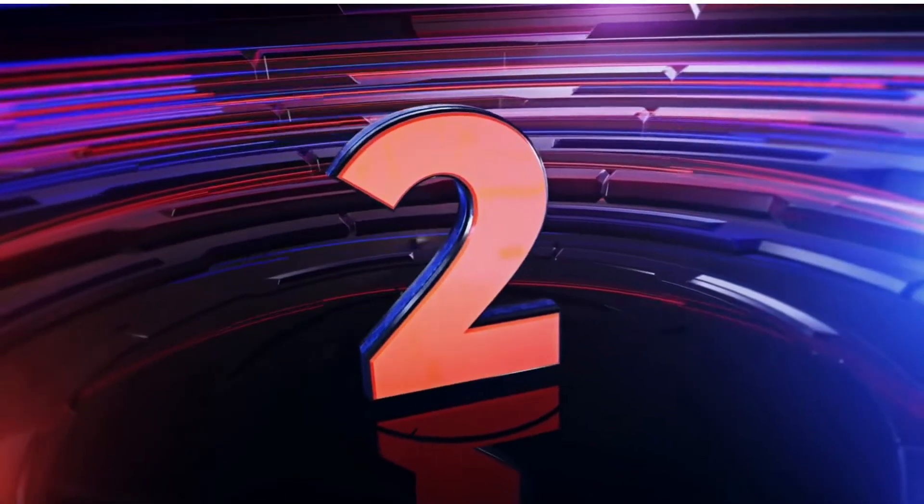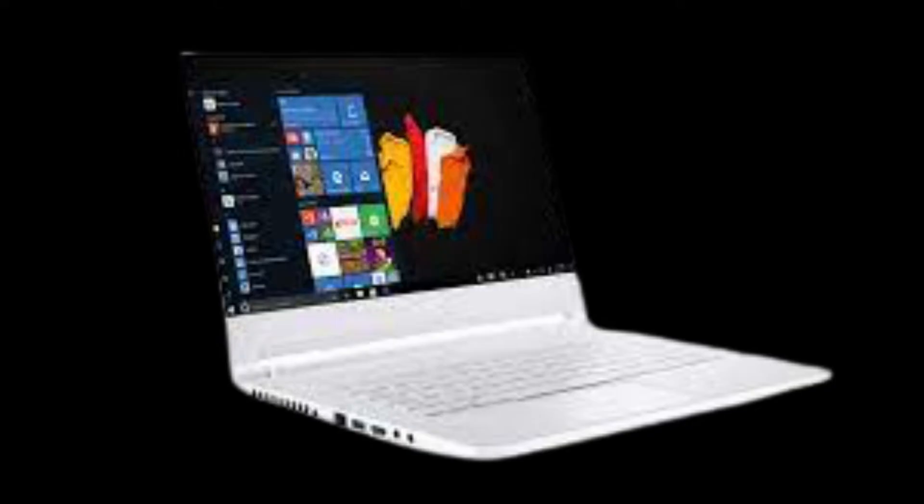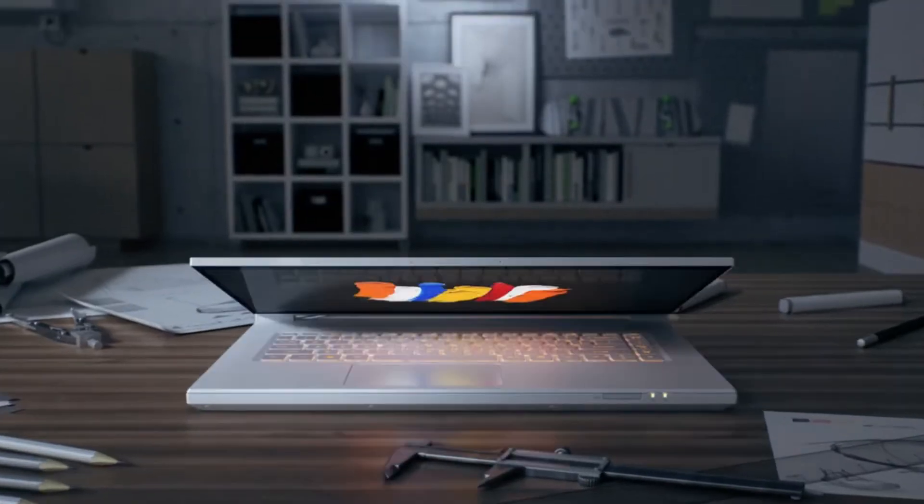Second in the list is the Acer Concept D7. On this laptop you get: CPU — 9th generation Intel Core i7; graphics — NVIDIA GeForce RTX 2060 or 2080; RAM — 16GB or 32GB; screen — 15.6-inch 4K UHD 16:9 IPS; storage — 1TB.